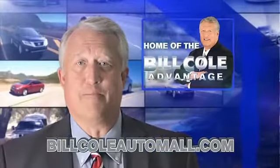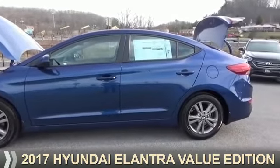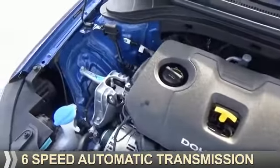Check out this vehicle from the Bill Cole Auto Mall. Presenting the 2017 Hyundai Elantra. It's powered by front-wheel drive, a 2-liter, 4-cylinder engine, and a 6-speed automatic transmission.